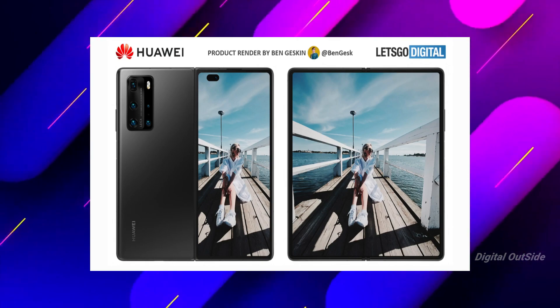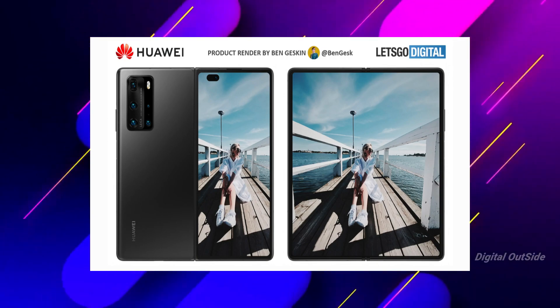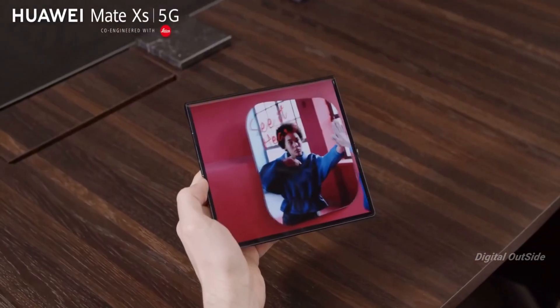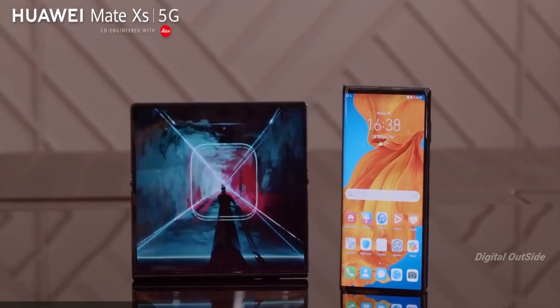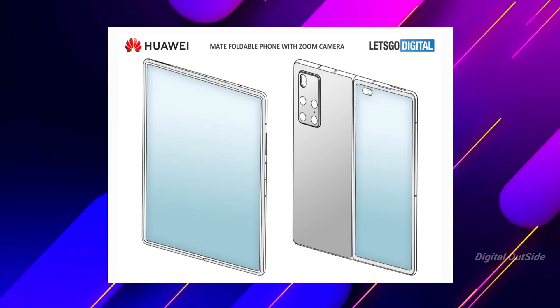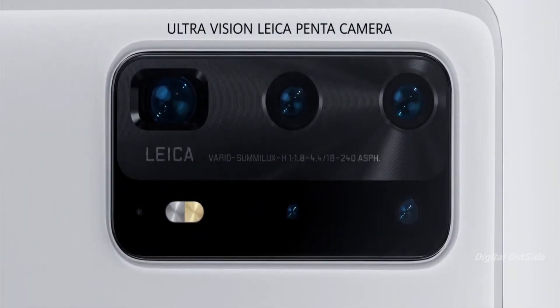The outer screen acts as a primary display when the device is folded and features a dual punch-hole selfie camera on the front. The large display on the back covers the majority of the rear panel, with its hinge mechanism bending inward — quite different from what Huawei has offered so far.